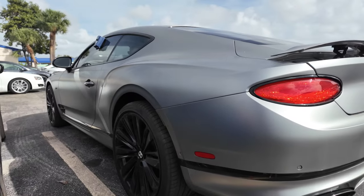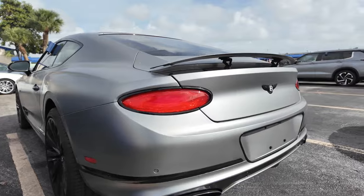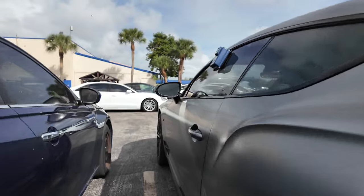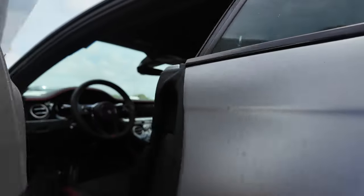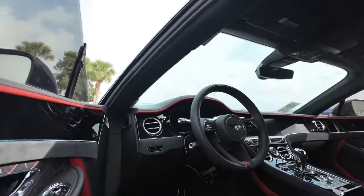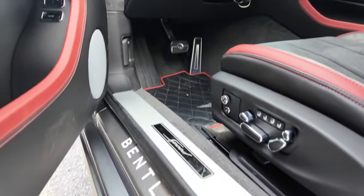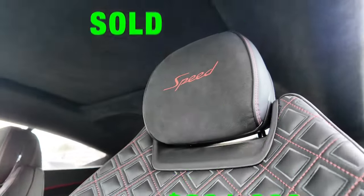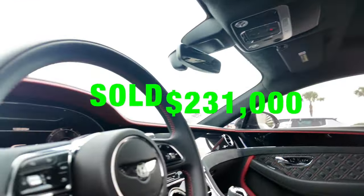I can see this Bentley coupe didn't sell — it's still here from last week. This thing is nasty, man. I'm kind of obsessed. I don't want one of these — like, I do want one. It's just luxury. I told y'all I'm gonna get me one of these.